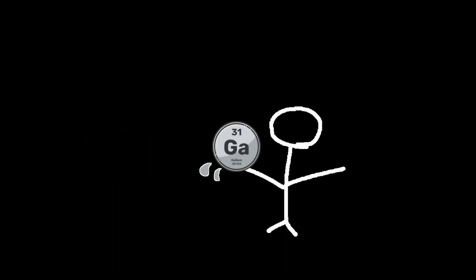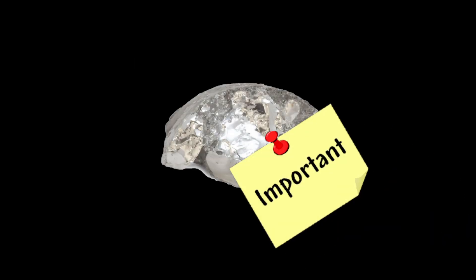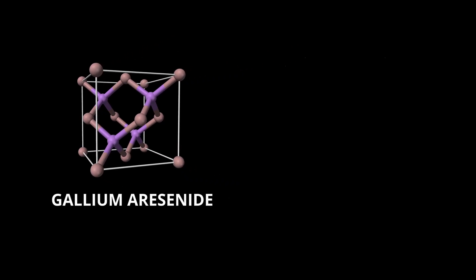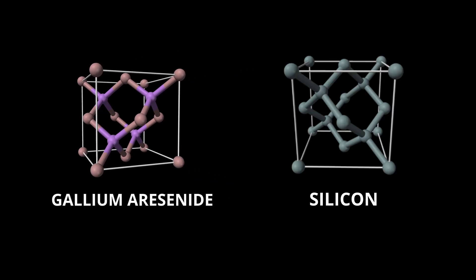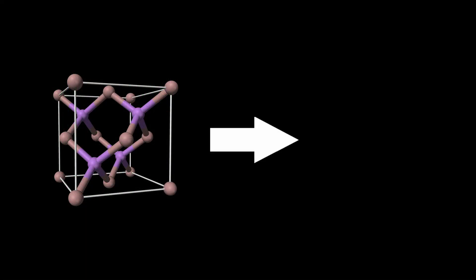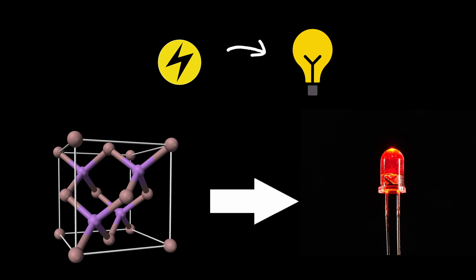Though gallium might seem like just a fun metal for melting tricks, it's hugely important in modern technology. Gallium arsenide has a similar structure to silicon and is an important component of many semiconductors. It is also used in red LEDs because of its ability to convert electricity to light.